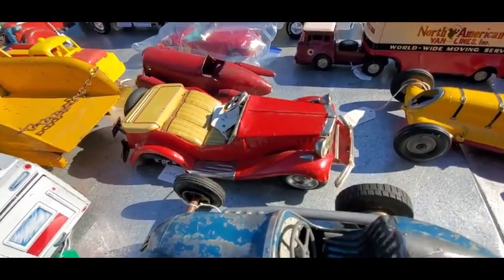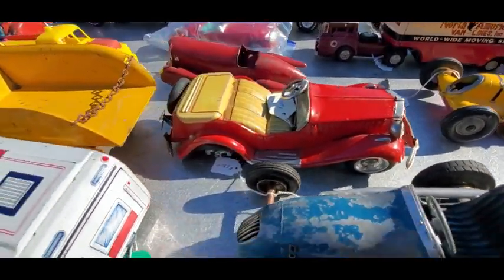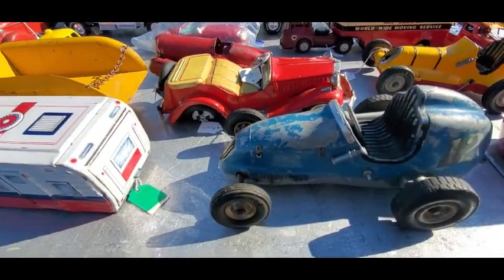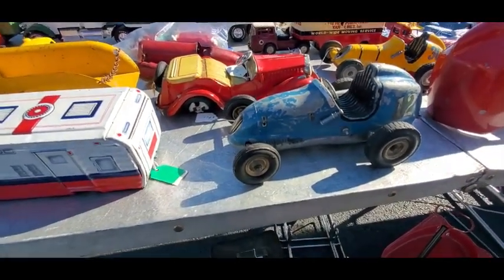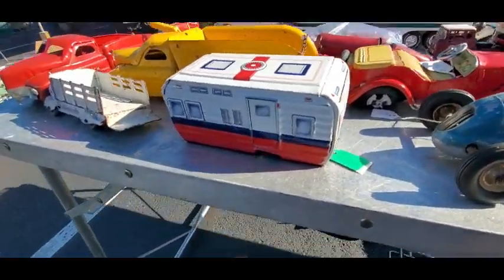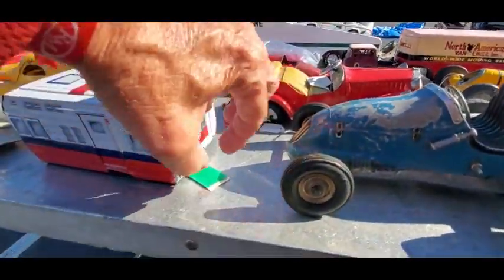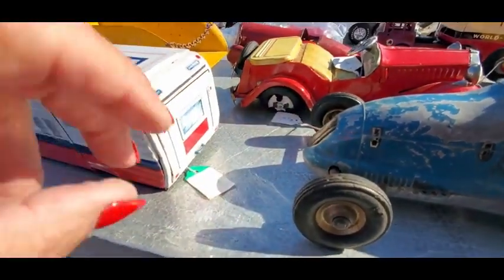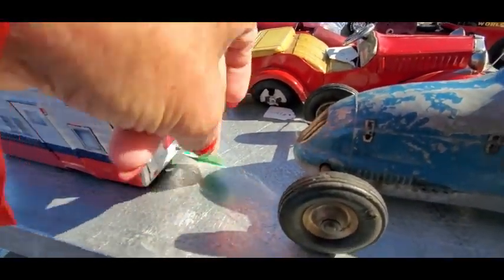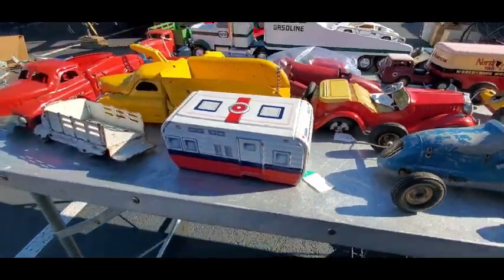MG TD kind of a thingy, asking $600 — that is neat. $250 on that little midget. Oh, look at the trailer — that is sweet, missing a wheel but hey, that's okay. And what are they asking on the horse?